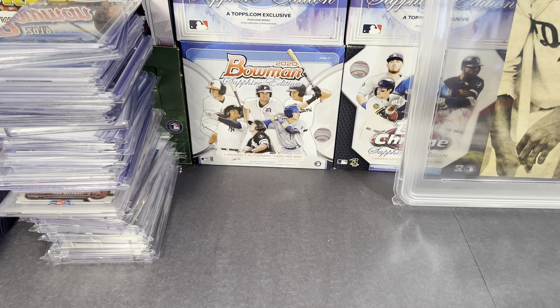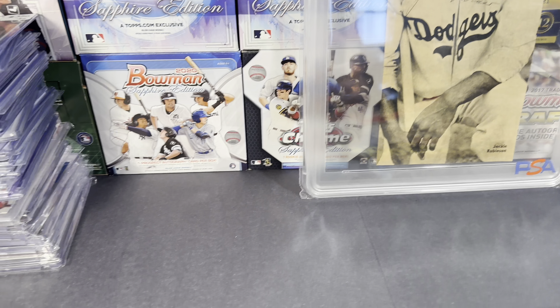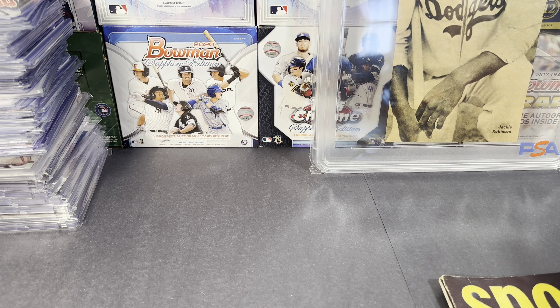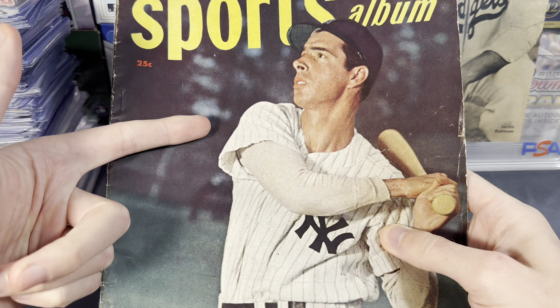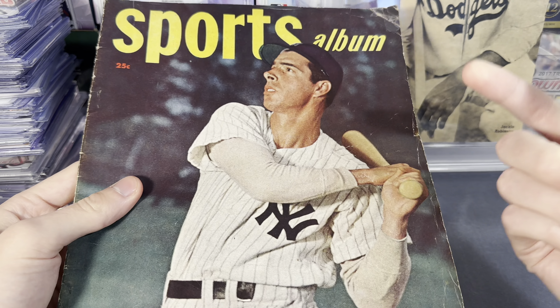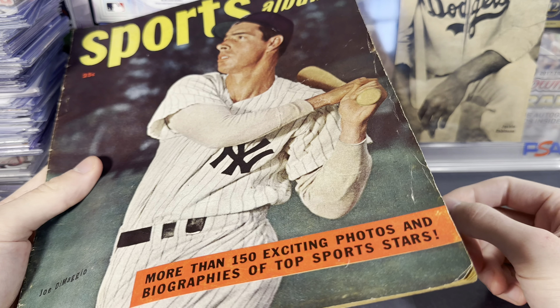All right, now we are back from the show. So a bunch more kind of fun stuff right here. I wanted to also show something with this Jackie Robinson autograph — I did an image search on it and I figured out the actual magazine that the autograph was cut from. So this is a 1948 Sports Album magazine and there was still one on eBay for five bucks.